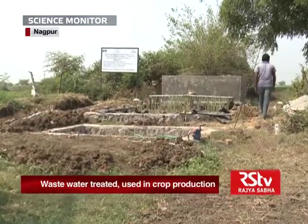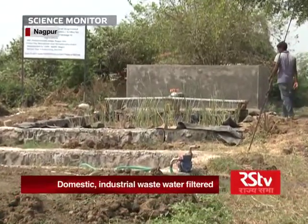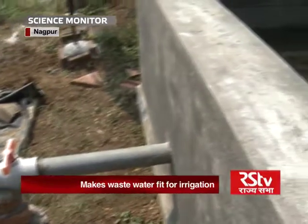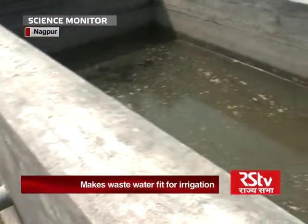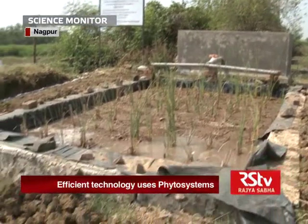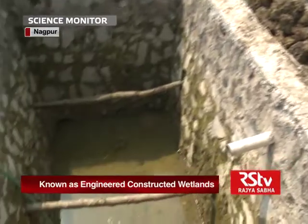Under the project, a pilot scale system has been constructed in a crop field at Pandher Kawada village in Nagpur district, with dimensions 5 by 3 by 1. The engineered constructed wetland comprises an inlet tank, a filtration unit and an outlet tank.